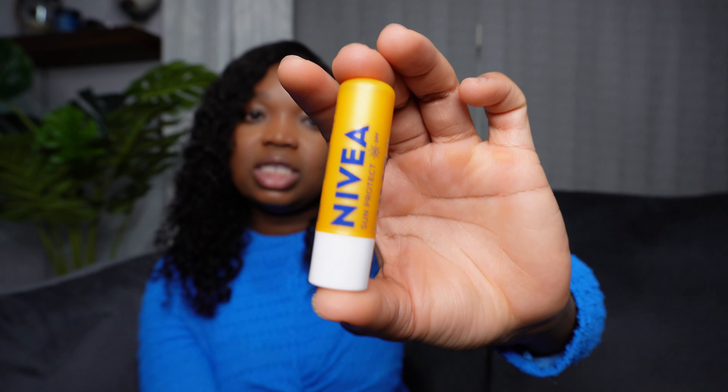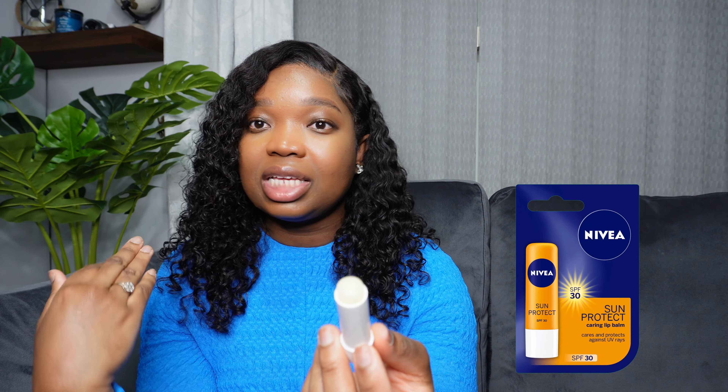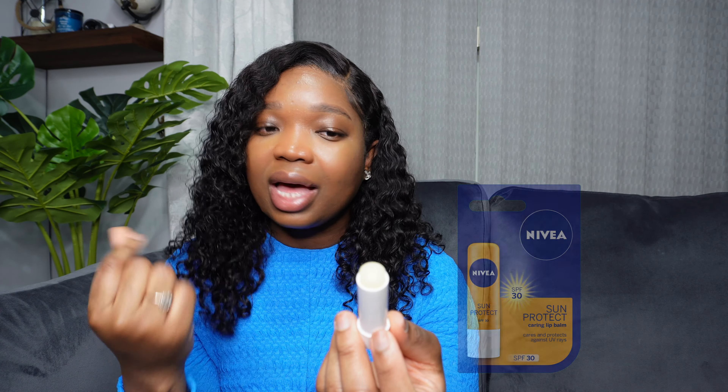I've also been loving this Nivea SPF lip balm — very simple packaging. I was wondering if it would leave a white cast like some SPFs, but surprisingly it doesn't. I can't really comment on exactly how effective the SPF level is, but for peace of mind it's good to have an SPF lip balm especially during summer. The moisturizing level is very long-lasting so you don't need to reapply that often.